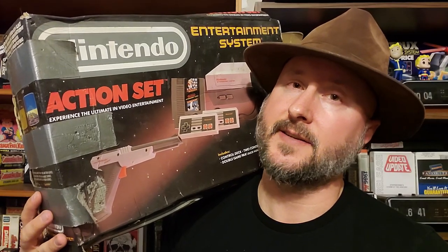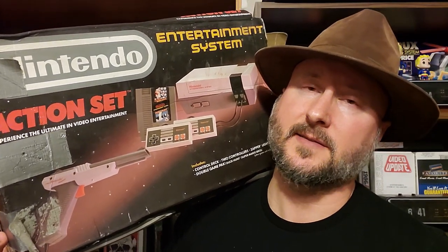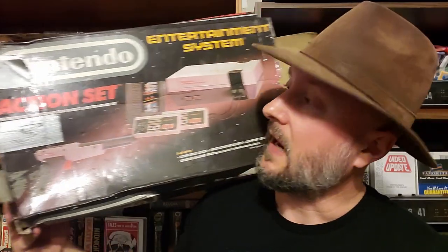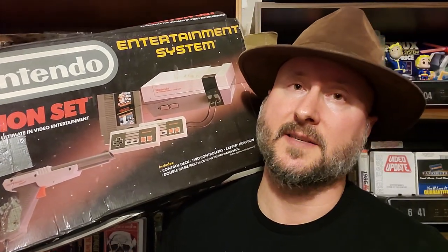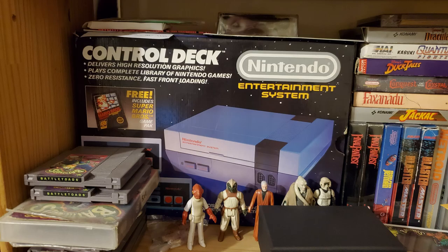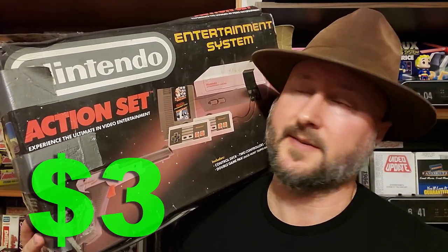The first rare find is a Nintendo NES action set, but it's just the box — the box and the star frame, with a couple other things in there. I don't have this version of the NES box; I have some others on my shelf in nicer condition. This was $3 for the empty box and I really couldn't pass it up.